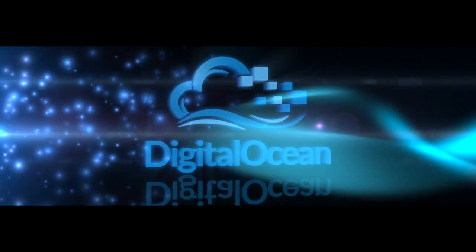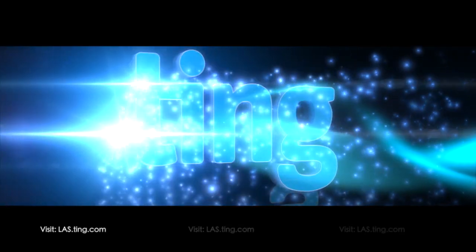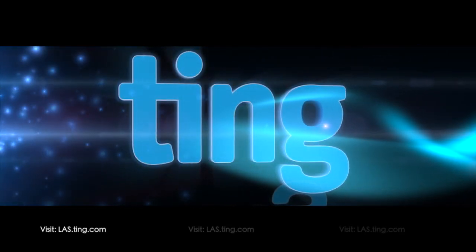This episode of the Linux Action Show is brought to you by DigitalOcean and by Ting. Go to last.ting.com and save $25 off your first device or your first month of service.